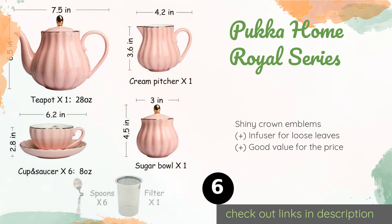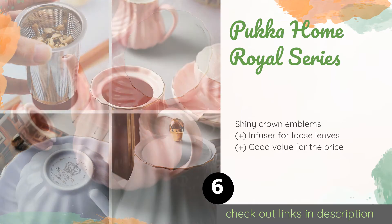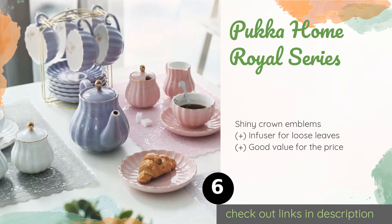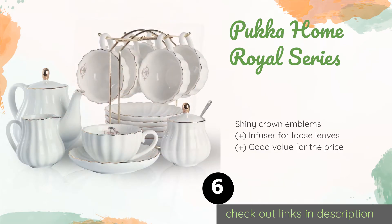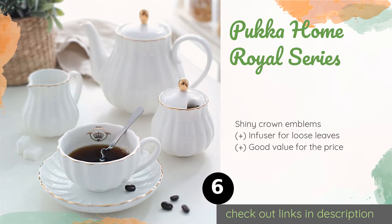The number six is the Puka Home Royal Series. It is ideal for anyone who favors solid colors over ornate patterns. This 21-piece ensemble is sold in pink, purple, or white, and includes 8-ounce cups and everything else you need to serve a party of six. This product is available on Amazon for $60.